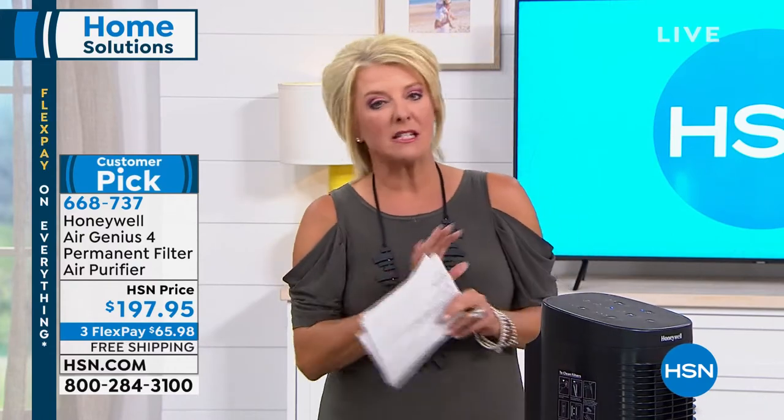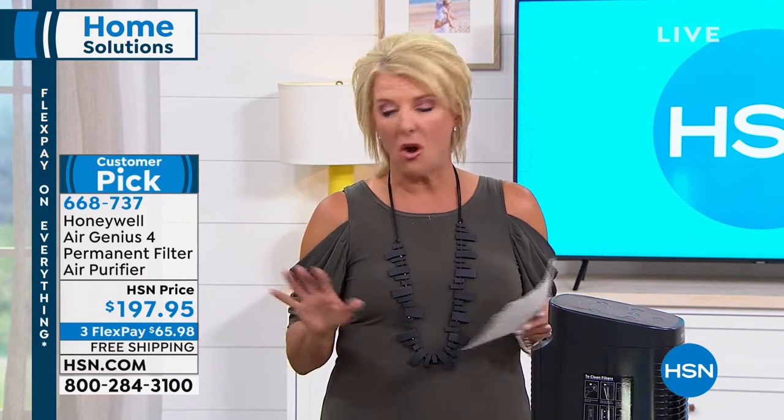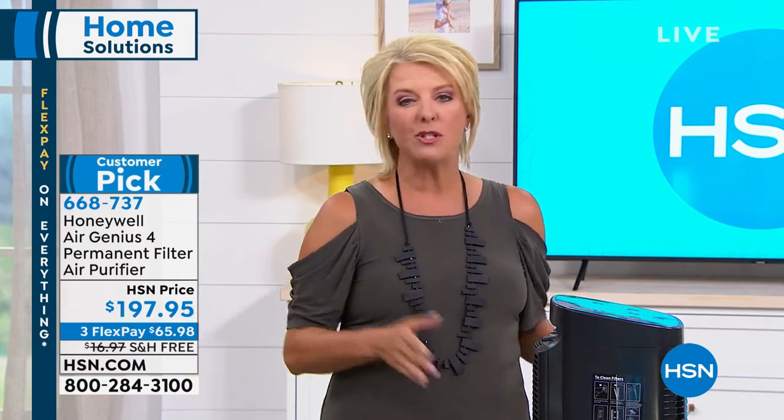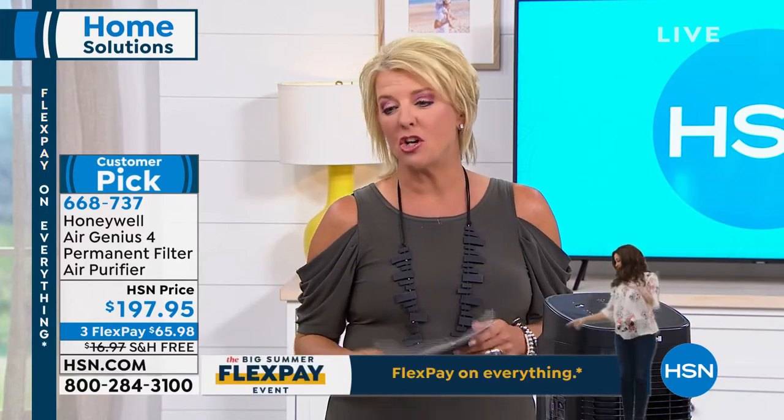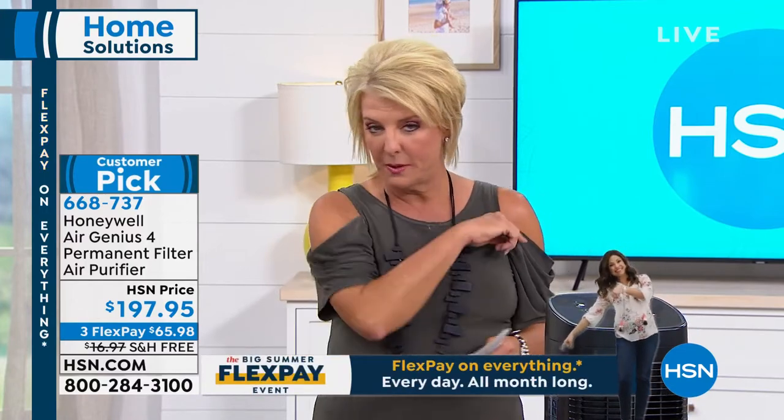You want this clean air. See how clean and clear the filtered air is versus what's in the room? It's quiet — you can sleep with it, have a conversation, watch television, and it's still scrubbing the air. You get it home, plug it in, and it's working for you right away.